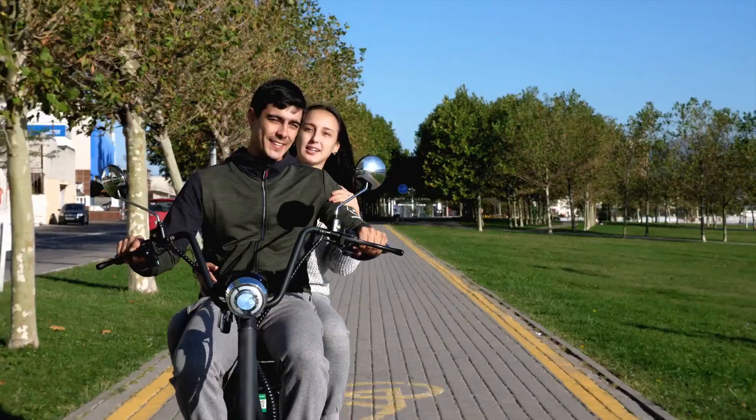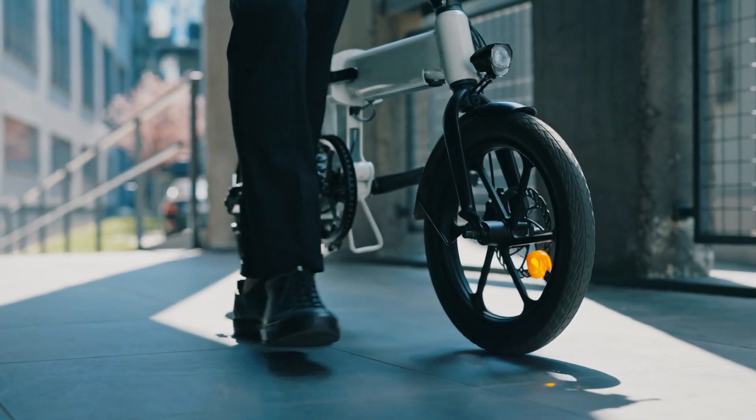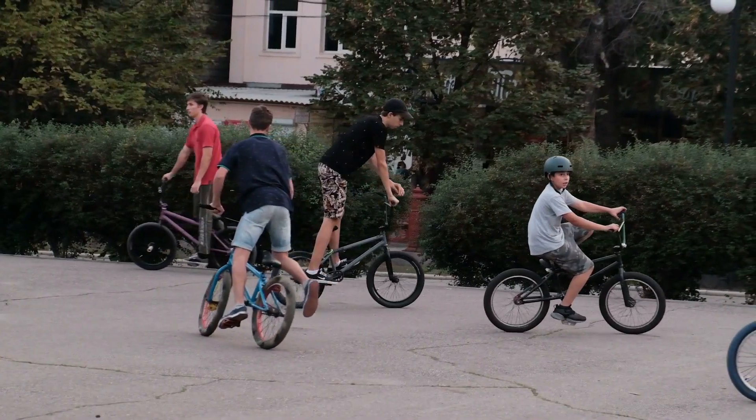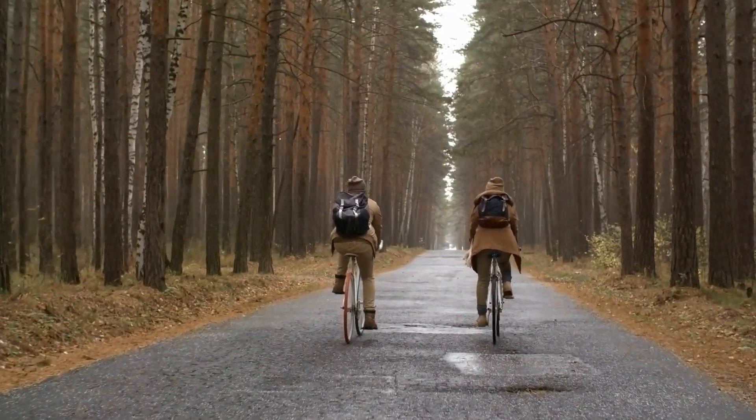Rev up your engines and hold on tight because today we're diving into the thrilling world of electric dirt bikes. From off-road adventures to adrenaline-pumping action, we'll uncover the top picks that'll leave you craving the great outdoors.